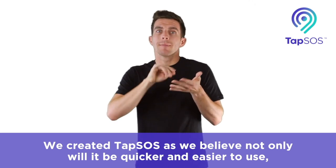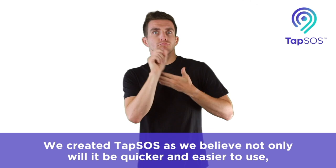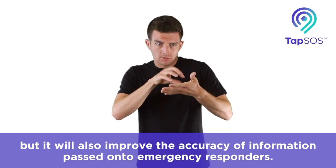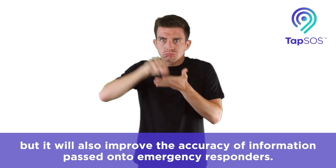We created TAP SOS as we believe not only will it be quicker and easier to use, but it will also improve the accuracy of information passed onto the emergency responders.